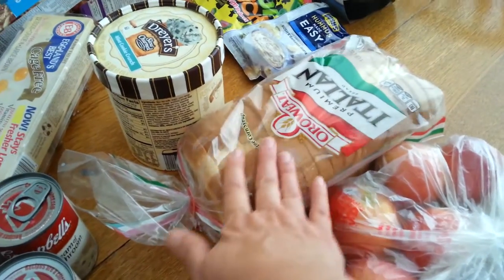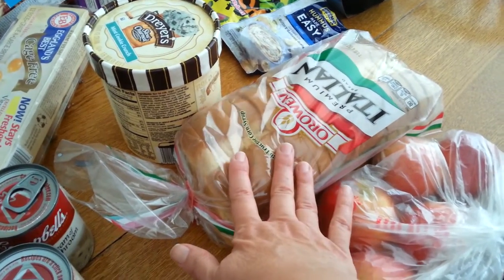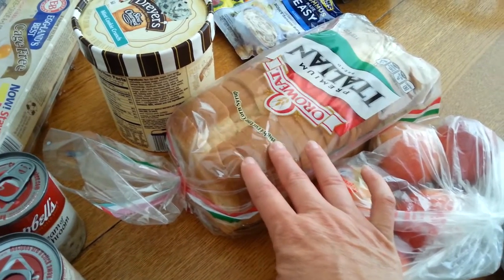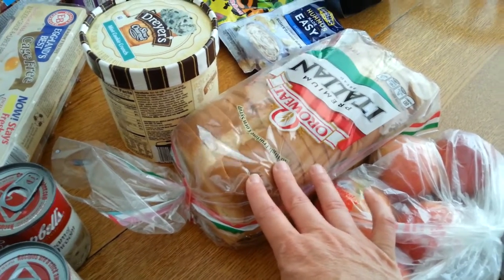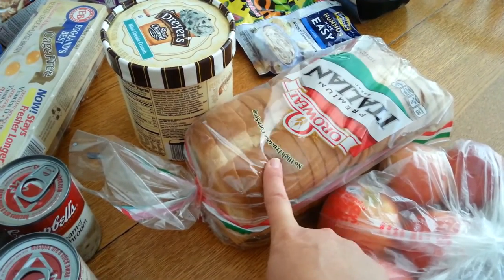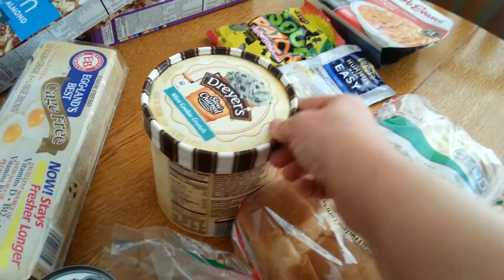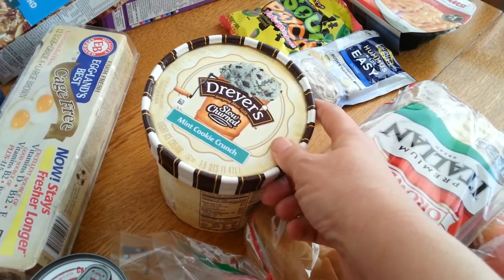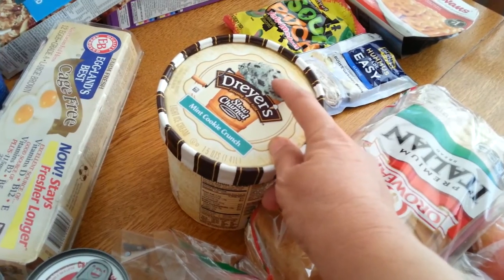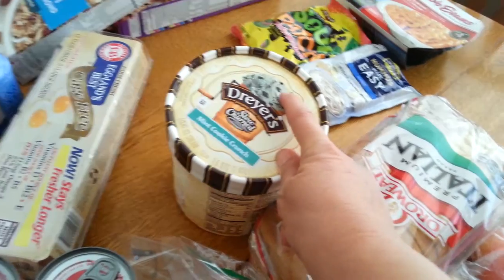I got Italian bread for my husband's lunch — I pack him a sandwich every day, and this Italian bread is thick and holds up well when you pack a sandwich. It was $3.59 and I had a $0.55 off coupon. I got him some Dreyer's Mint Cookie Crunch ice cream — it was $3.99, but there was a dollar electronic coupon, so I paid $2.99.